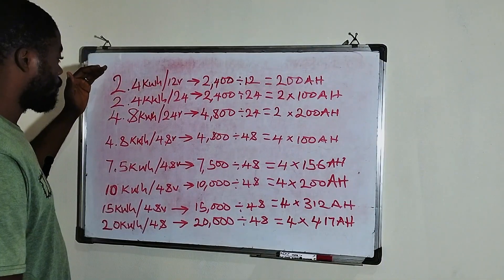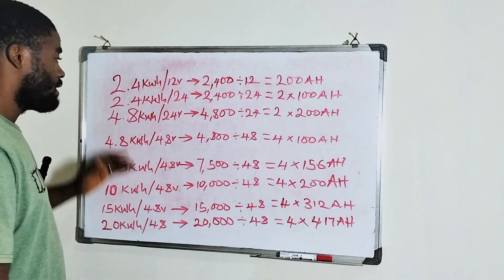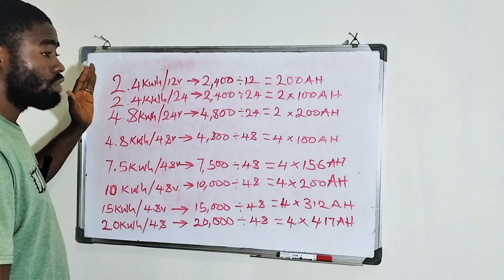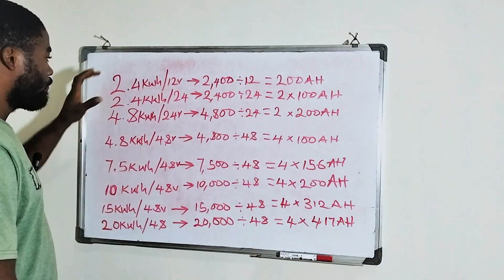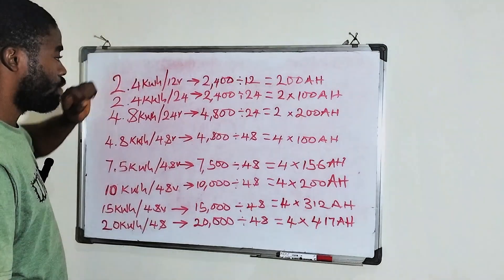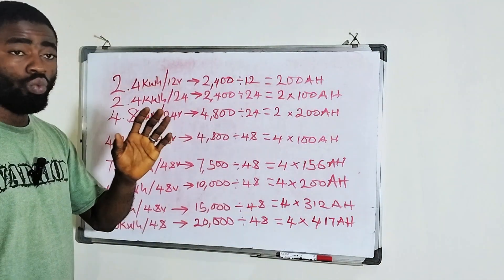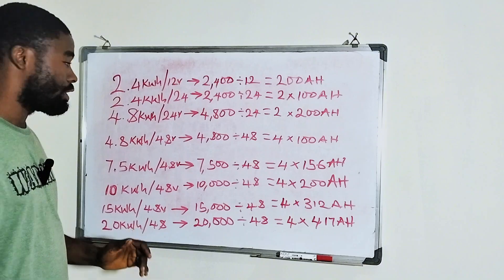I listed the batteries from 2.4 kilowatt hour down to 20 kilowatt hour, since these are most of the sizes available in the Nigerian solar market. First is a 2.4 kilowatt hour lithium battery which is a 12 volt. This is what it means if you have any of this lithium battery or any size of this lithium battery.